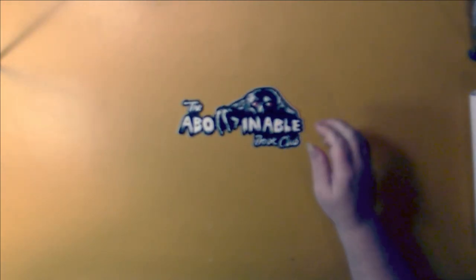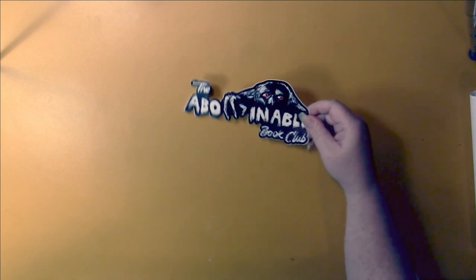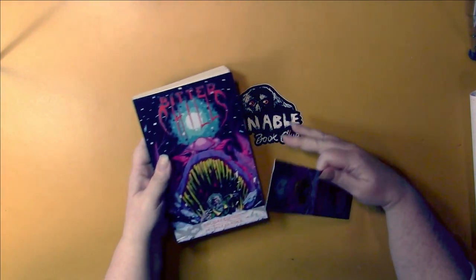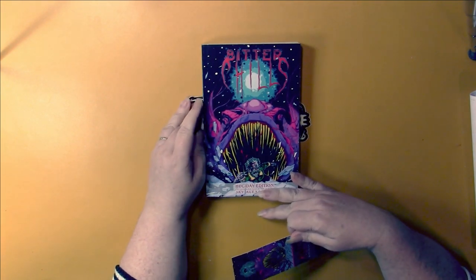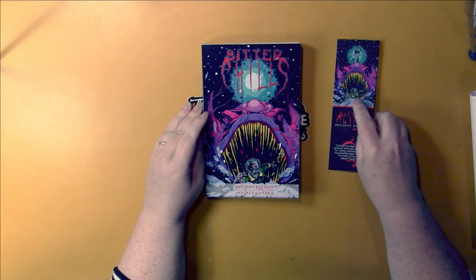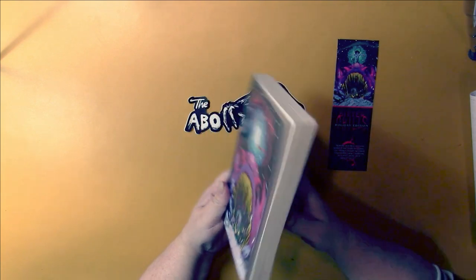I'll show you what I got from my Abominable Book Club. I got this nice big vinyl sticker, and I got — I think this was the main item — it's called Bitter Chills Holiday Edition and it is an anthology by Jay Alexander.